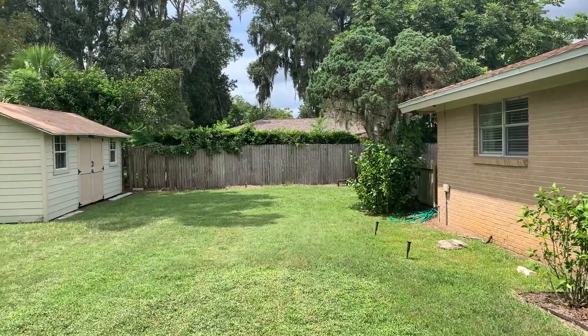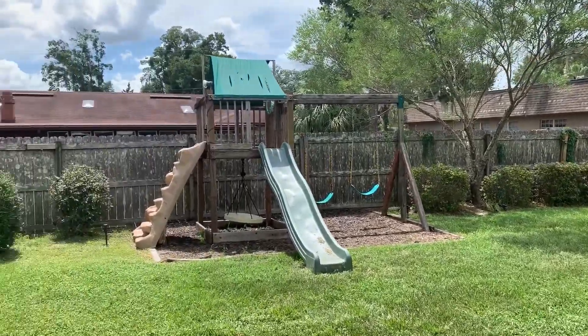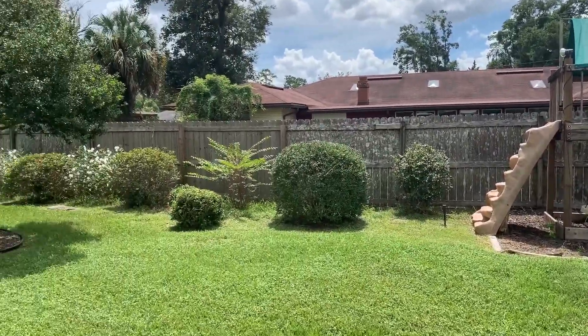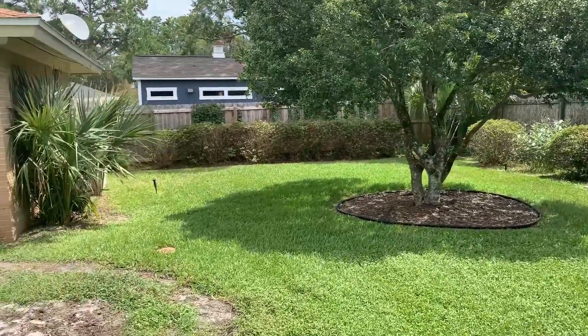And then a wonderfully large backyard, fully fenced, with a nice shed — very large. Lots of room to run.